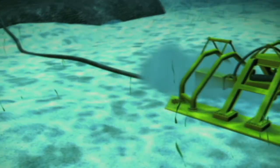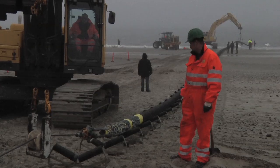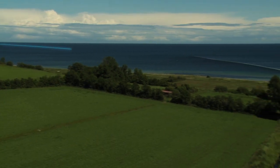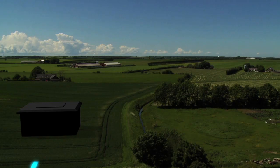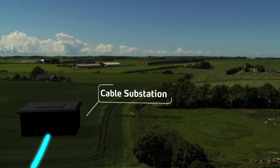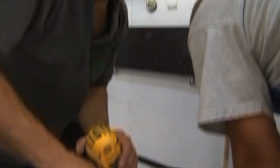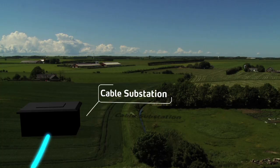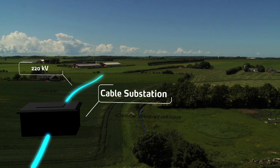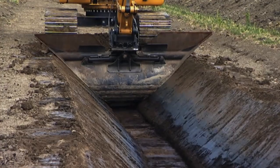Laying the submarine cable and landing it is a major process. The submarine cable from the offshore wind farm reaches shore north of Grenaa. A cable substation will be built on land where the submarine cable and the land cable can be connected. From the cable substation, the land cable transmits power 60 kilometers further onto the main power system near Trier, north of Aarhus. The cable will be undergrounded on the entire stretch.